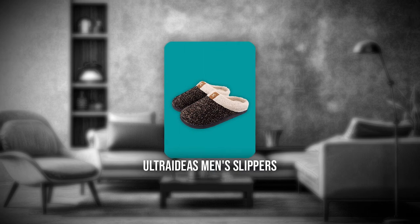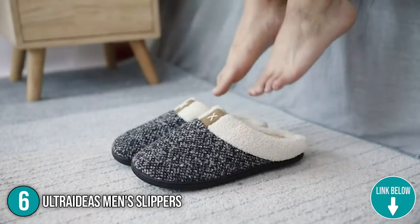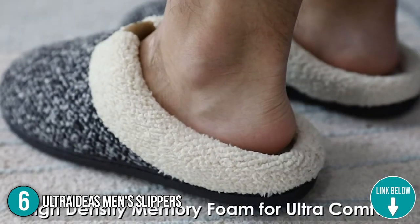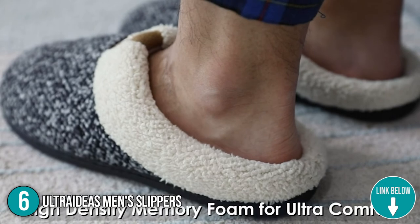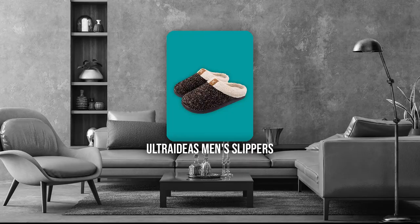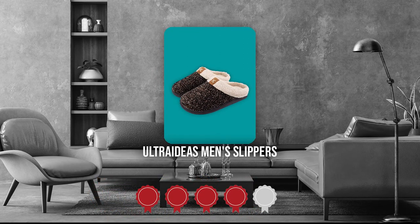The sixth indoor and outdoor slipper on our list is the Ultra Ideas Mint Slippers. The Ultra Ideas Mint Slippers will pamper the hard-working husband, father, or best friend in your life by giving his tired feet a well-deserved rest. They are suitable for all seasons and could go with your loungewear, pajamas, and robes. Trustedshoppingguide.com has awarded the Ultra Ideas Mint Slippers a 4-badge rating.